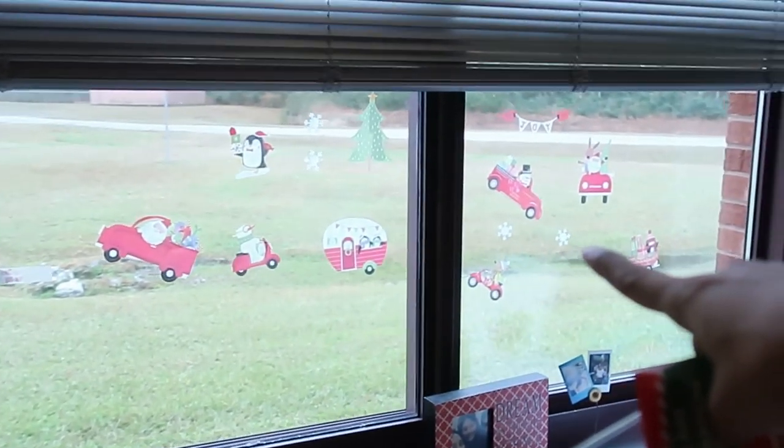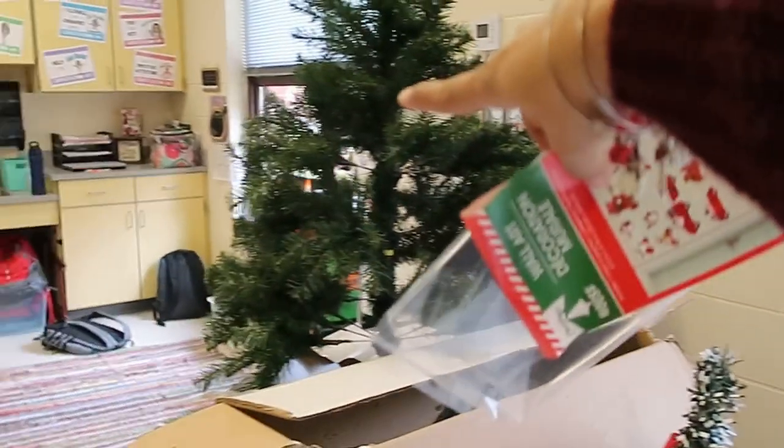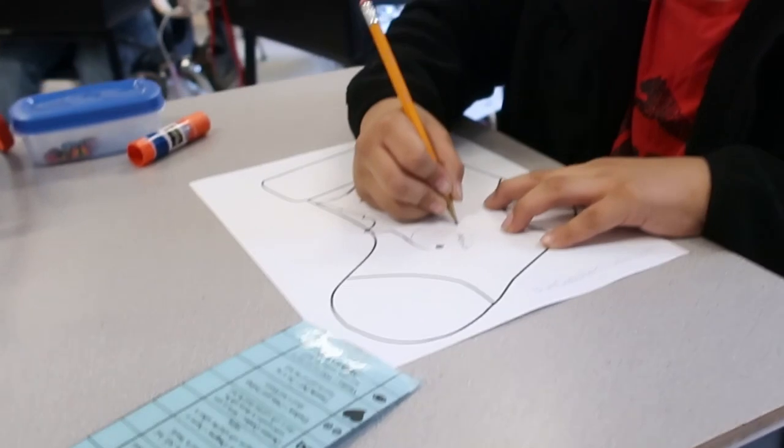I also bought some window decorations. The students already started on that — they put quite a few on one window but didn't get to the other one yet, so we'll finish that up.